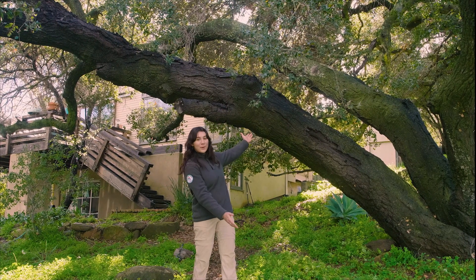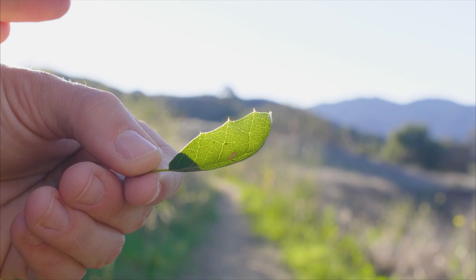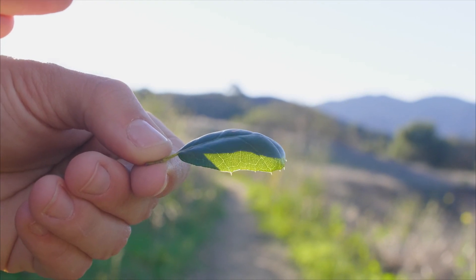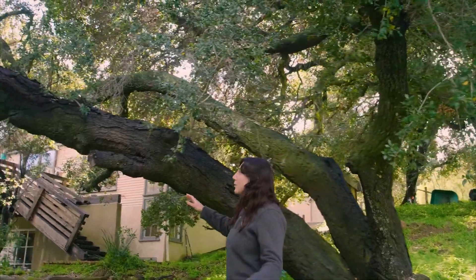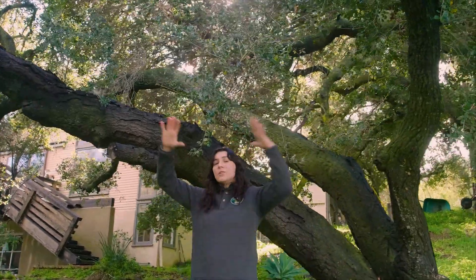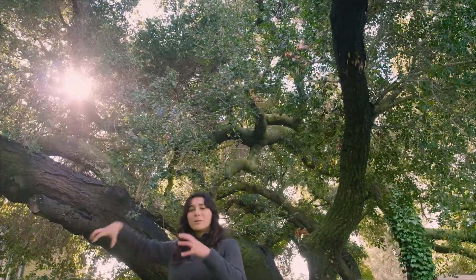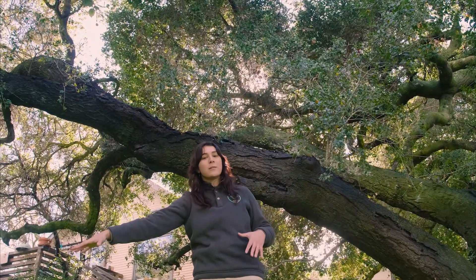Here we have a Coast Live Oak. Coast Live Oaks, or Quercus agrifolia, can be identified through their dark green leathery leaves, which have spikes along the edge and have a little bit of a roundness to them. The canopy of a Coast Live Oak is dome-shaped, and the branches are gnarled and twisted.